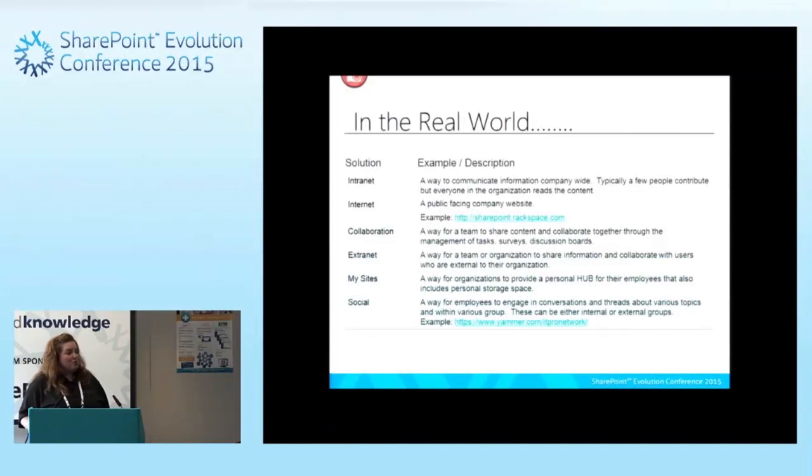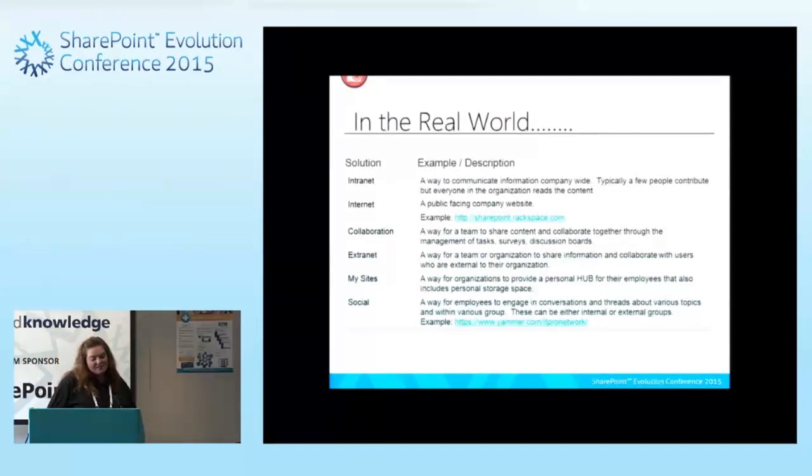In the real world, there are a few common scenarios people use SharePoint sites for. One is an intranet solution — a way to communicate data internal to your organization. A lot of organizations will create an intranet site using SharePoint. There's also an internet site, which is a public-facing site. This was very popular when SharePoint 2010 was out.